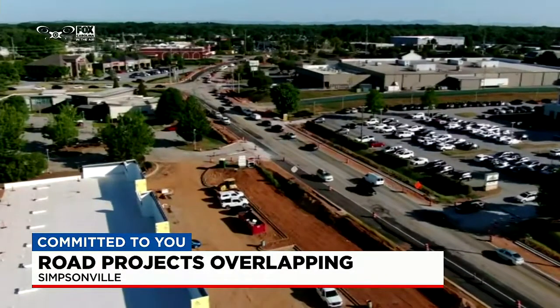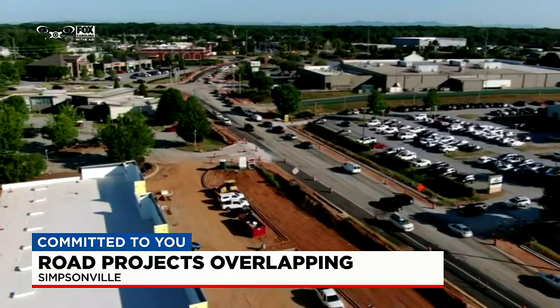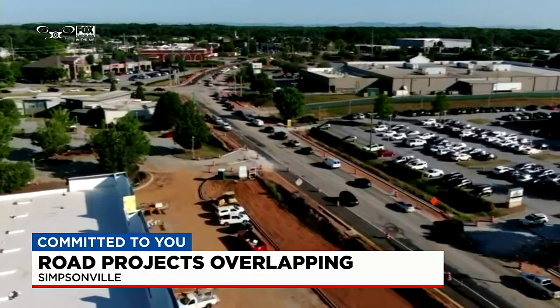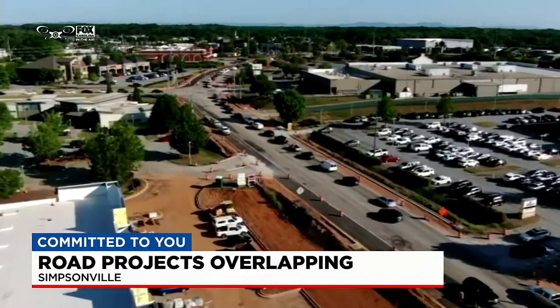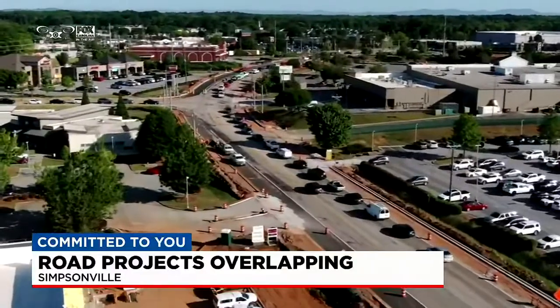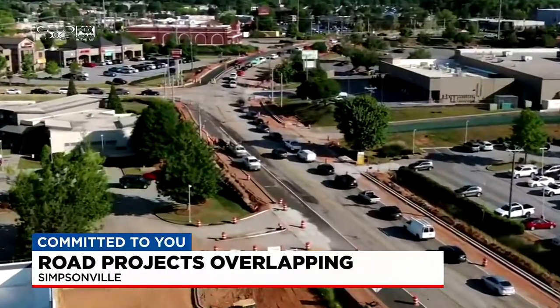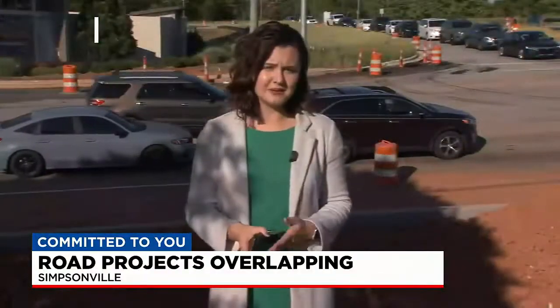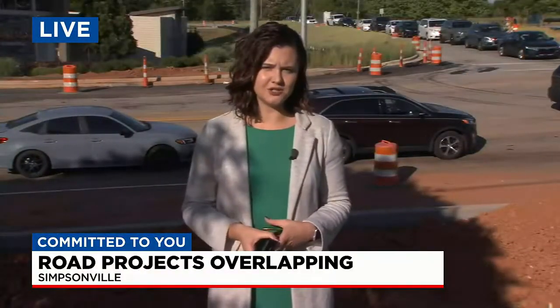We did some research and reached out to the DOT to ask why so many projects are happening at once. A spokesperson tells us they try their best to avoid situations like this, but because so much of the work is paving-related, there's only a small window of when they can get it done. They can't do it when it's cold, they can't do it when it's raining — so days like this are the perfect time to get out there and complete those projects.